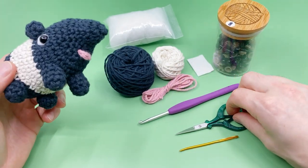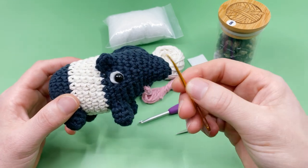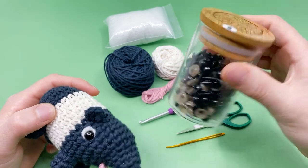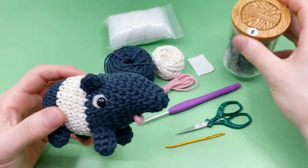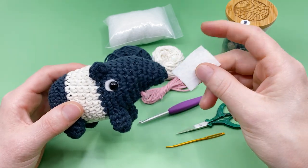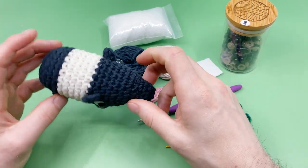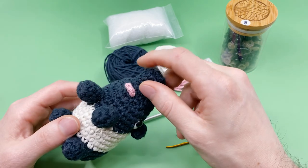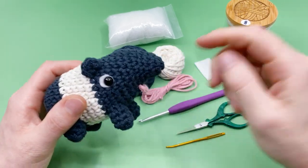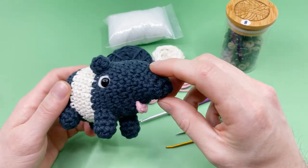Besides the yarn, you'll need scissors for cutting ends and a darning needle for sewing in ends — I like using a crimped-end darning needle, it helps you get in and out of stitches a little easier. You'll need safety eyes; I'm using 8mm safety eyes for this video, available in our shop. You can also use white felt to add white around the outside of the eyes, or use white yarn — I'll show both techniques. You'll need a little stuffing, and if you want a kit with all these materials, find it in the description; a portion of proceeds from kits also goes to the World Wildlife Fund.